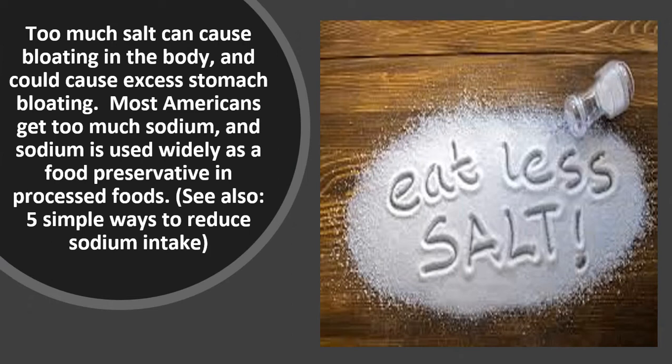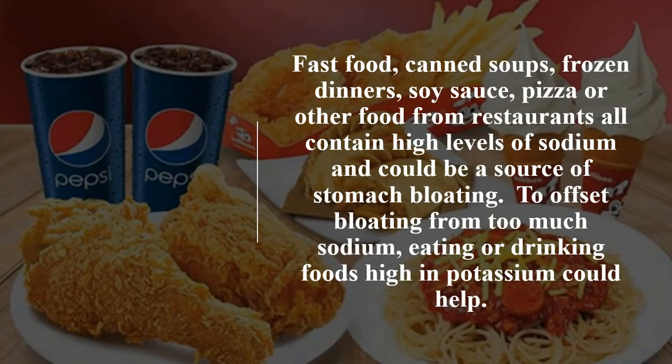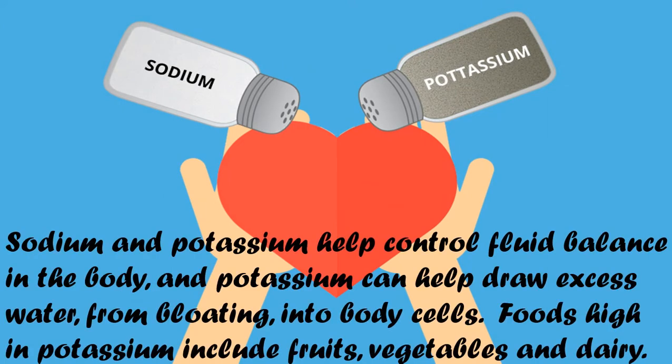Lower salt intake. Too much salt can cause bloating in the body and could cause excess stomach bloating. Most Americans get too much sodium, and sodium is used widely as a food preservative in processed foods. Fast food, canned soups, frozen dinners, soy sauce, pizza or other food from restaurants all contain high levels of sodium and could be a source of stomach bloating. To offset bloating from too much sodium, eating or drinking foods high in potassium could help. Sodium and potassium help control fluid balance in the body, and potassium can help draw excess water from bloating into body cells. Foods high in potassium include fruits, vegetables and dairy.